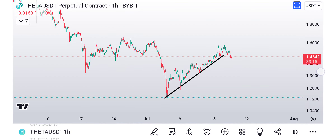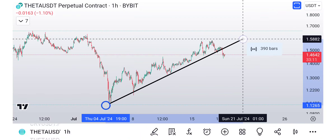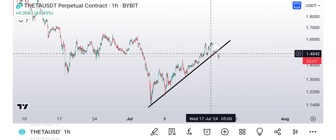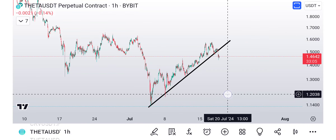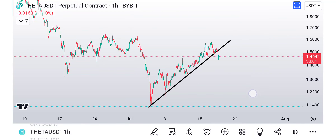Hey, what's going on everybody? It looks like we are finally getting a pullback. This is a good thing, not a bad thing. We don't want to continue creeping up because you're just going to collapse. So we want it to be a nice, orderly correction.